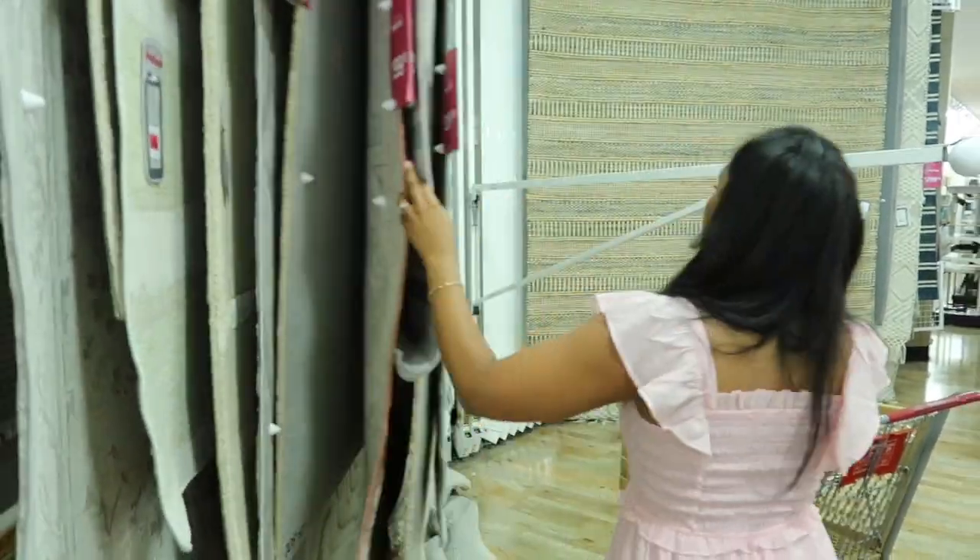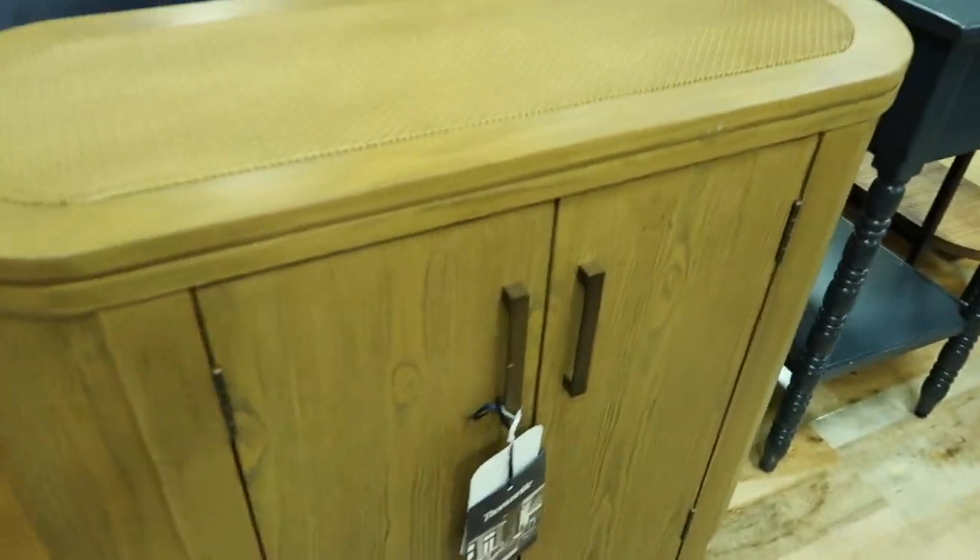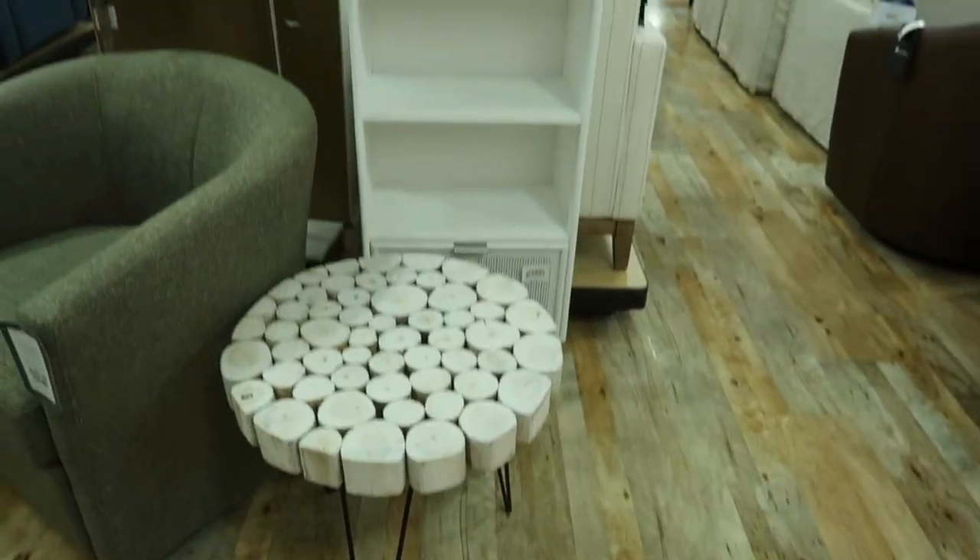I went down the rug aisle because I'm trying to find a rug to go under the master bed. They weren't fully stocked over here, but everything else was fully stocked. Look at this little side buffet — so cute, and it was on clearance!